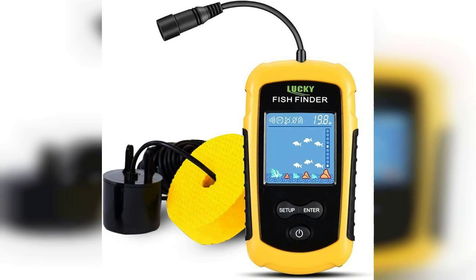Welcome to my channel. Today I'm excited to share my thoughts on the Lucky Kayak Portable Fish Depth Finder, a handy tool for any fishing enthusiast. If you're looking to enhance your fishing experience, be sure to check out the link to buy this product, which is pinned in the first comment.